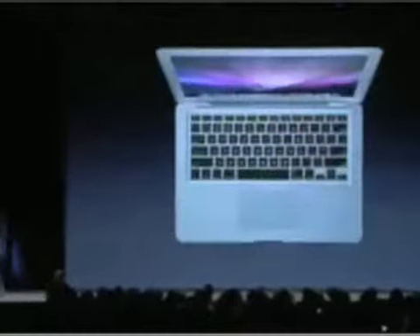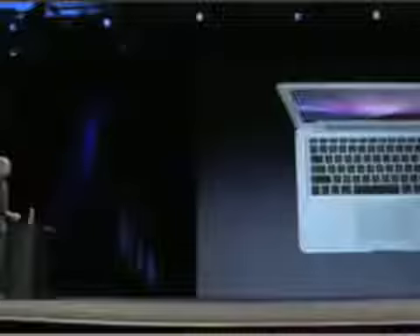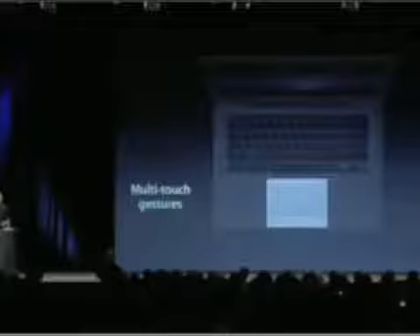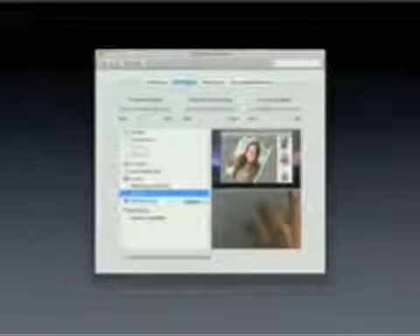On top of the display is a built-in iSight camera for video conferencing right out of the box. There is a full-size keyboard — this is perhaps the best notebook keyboard we've ever shipped. It's phenomenal and full-sized, and with the ambient light sensor it's also backlit. We've got a very generous trackpad with multi-touch gesture support built in. When you go to preferences in the MacBook Air, you can turn on all sorts of gesture types, with videos to show you what they are.